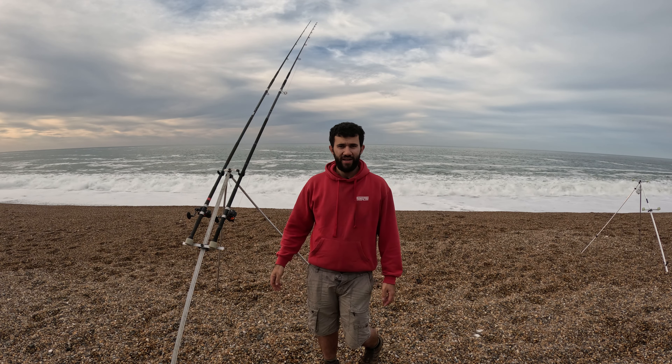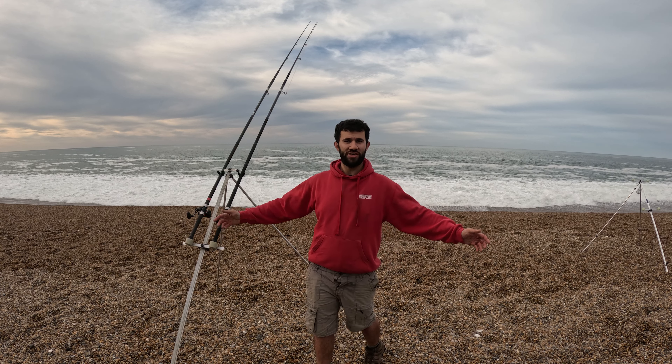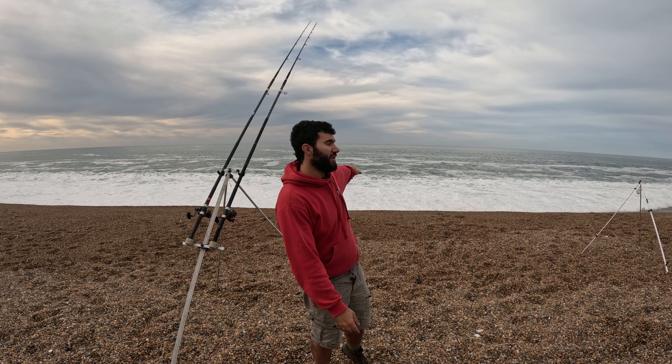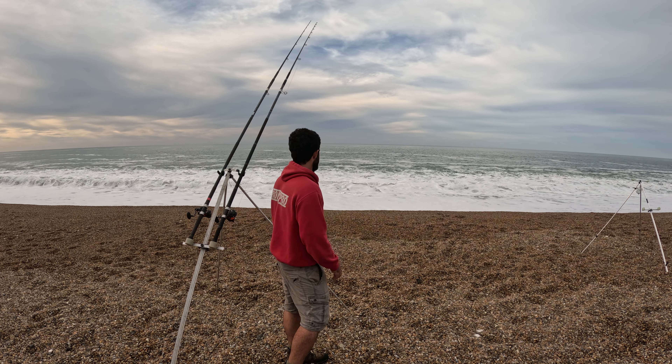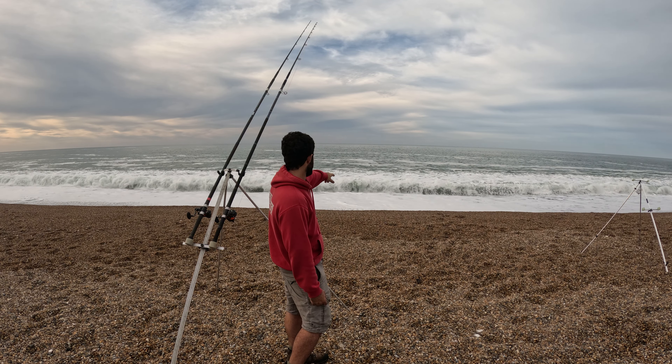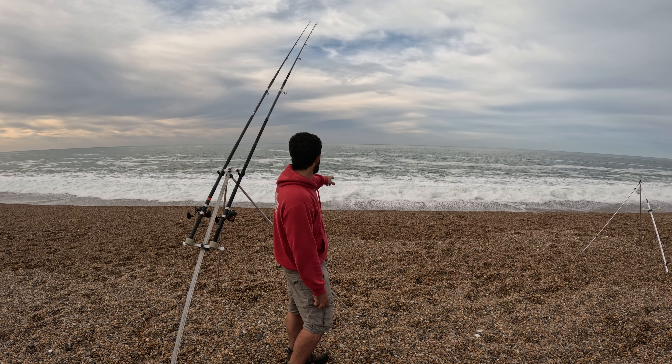Welcome back guys. As you can tell, you've joined me back on the big beach — the mighty Chesil. And an angry Chesil as well. That is some big surf out there. I'm not sure if you'll be able to pick up on the camera. This roller coming in now, look — that is angry. I would not want to go swimming in that.